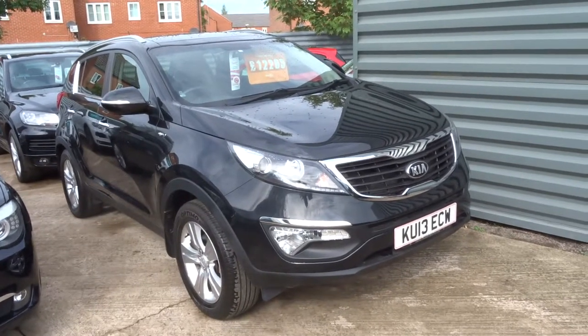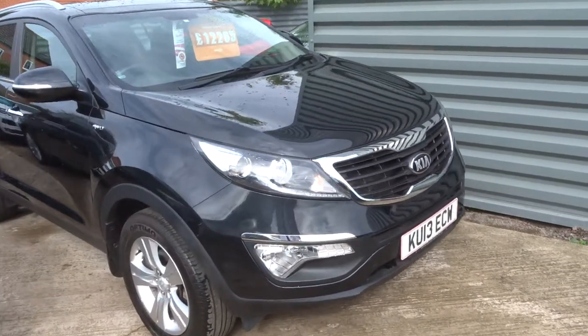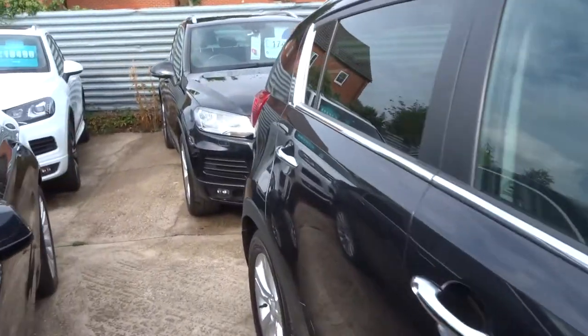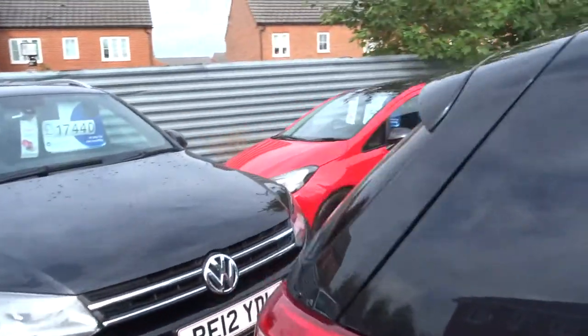Welcome to Country Car, my name's Tom. Here we have the Kia Sportage — this is the 2 litre diesel.